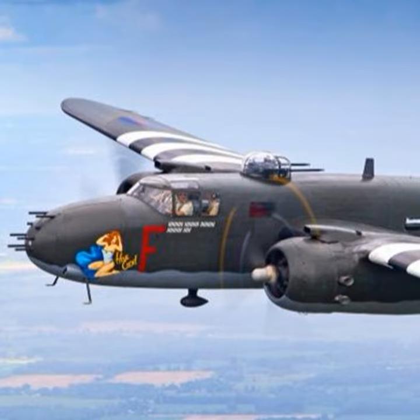The Army was impressed enough with the design that it purchased the plane off the drawing board, ordering 162 without even seeing a prototype. Another medium bomber, the Martin B-26 Marauder, was also ordered for this same contract in the same manner.